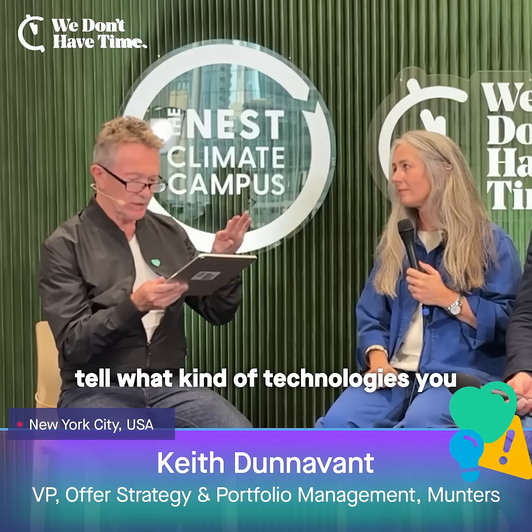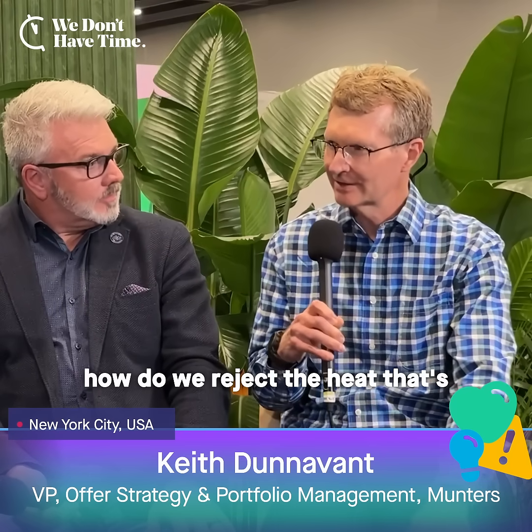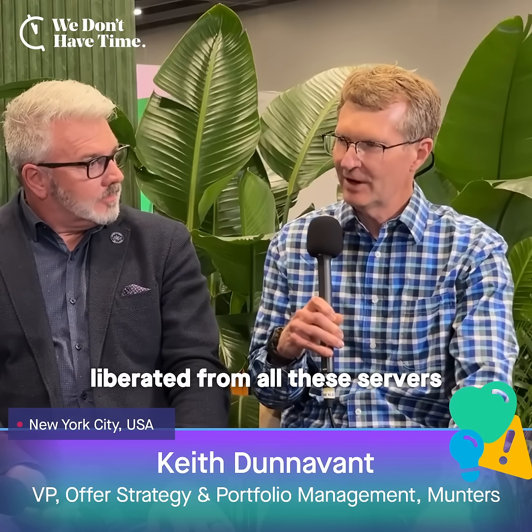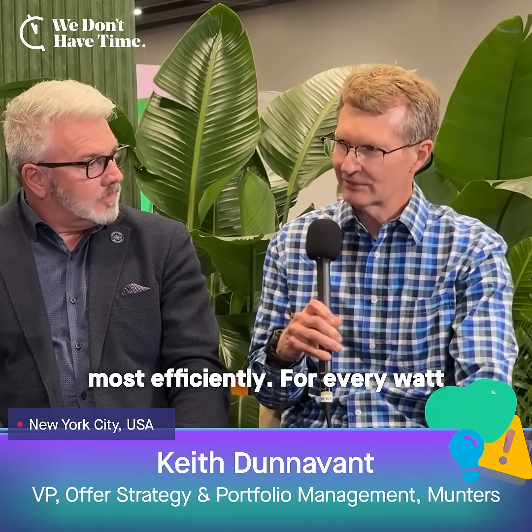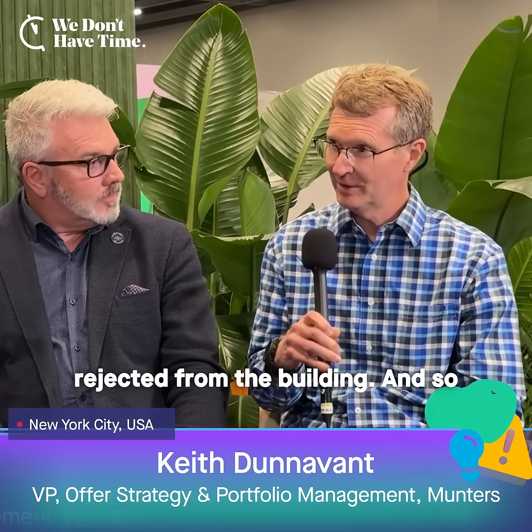Tell what kind of technologies you are deploying to help green the data centers. Our role at Munters is to figure out how do we reject the heat that's liberated from all these servers most efficiently. For every watt of electricity that's consumed by the compute, there's a watt of heat that's liberated. So that's a lot of heat that has to be rejected from the building.